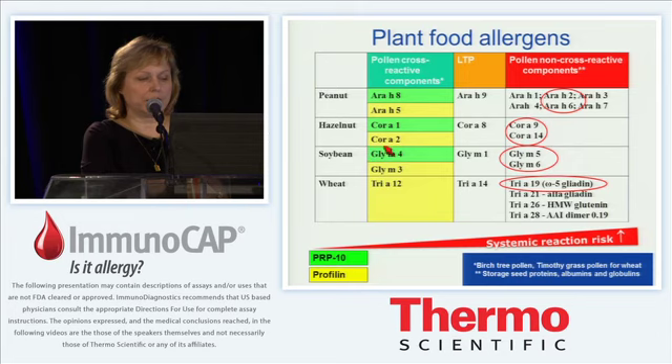In soybean, Gly m 4 is a classic Bet v 1 cross-reactive PR10 protein that is associated with milder reactions, whereas Gly m 5 and Gly m 6, which are pollen non-cross-reactive, have been associated with more severe reactions. The same is true for wheat where sensitization to omega-5 gliadin has been identified by multiple studies to be associated with more severe reactions. Clearly there is a gradient of increased potential for systemic reaction, with the highest risk associated with sensitization to pollen non-cross-reactive storage proteins.